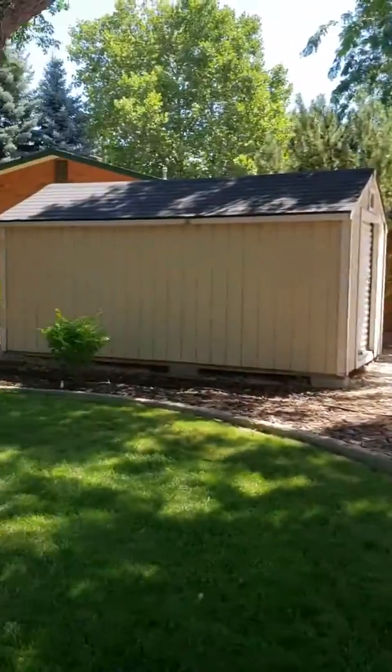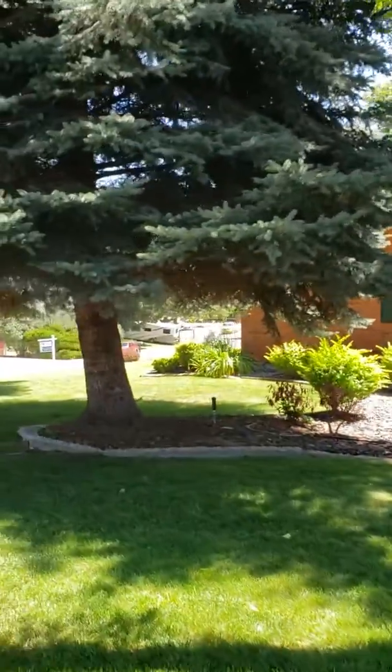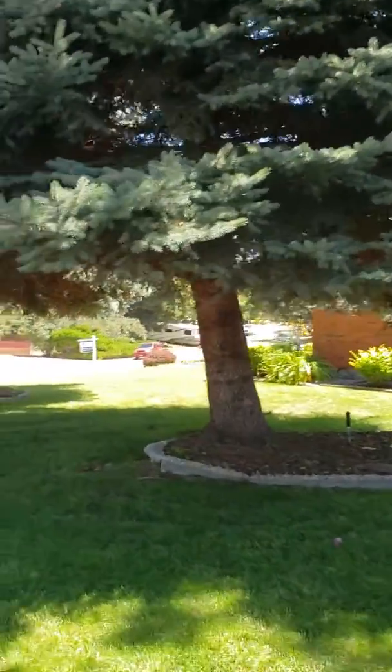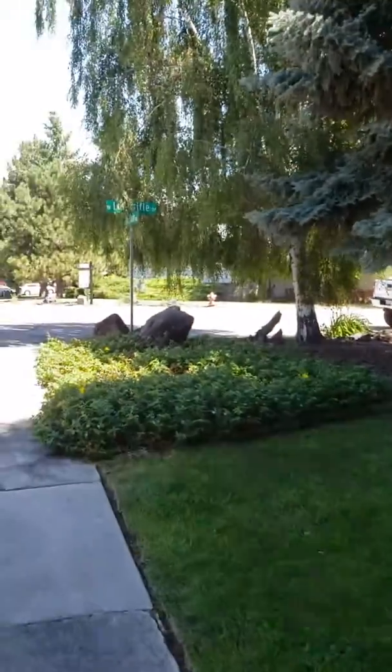This is the back RV parking. This is the side yard. It has a lot of mature landscaping out here — beautiful landscaping. They've done a great job.